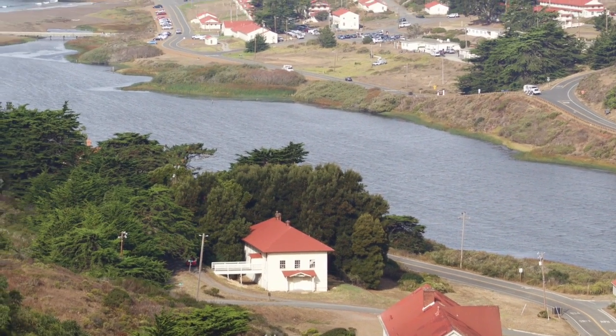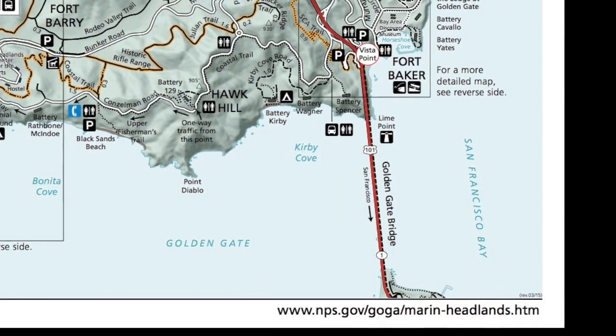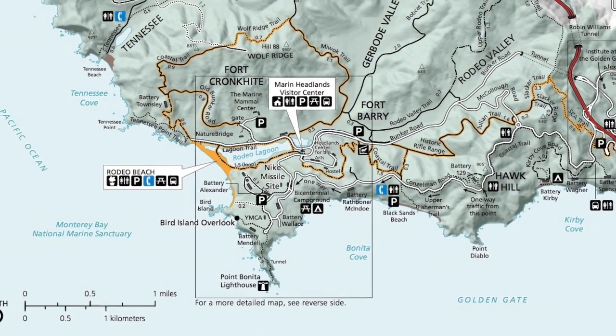You can still see examples of these structures sprinkled throughout the hills. The Marin Headlands is now part of the Golden Gate National Recreation Area, one of the most visited national parks in the United States.